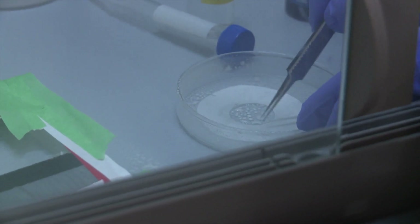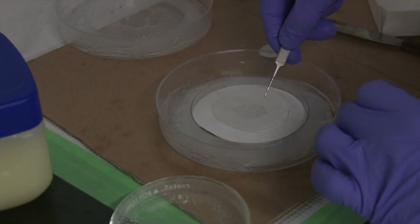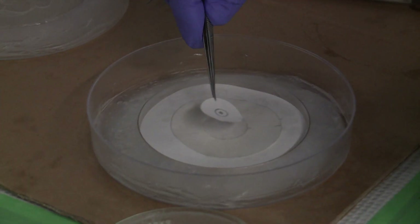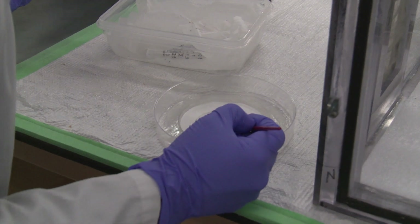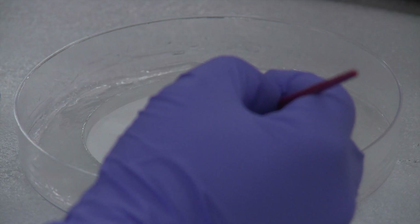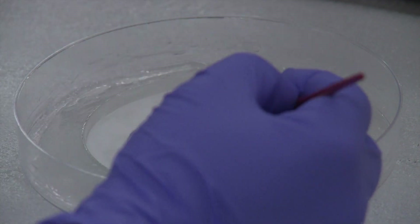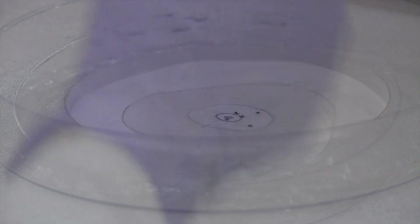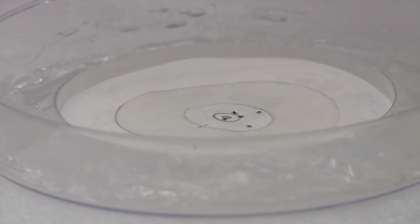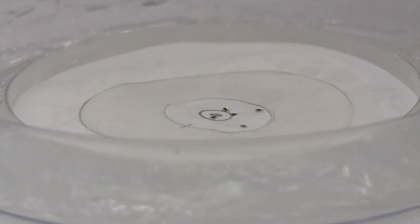Then a disc of paper is treated with the tick spray and inserted into the testing dish. The small disc in the center is not treated. Five tiny ticks in the nymph stage are transferred to the center disc. This tests whether the repellent spray will keep the ticks from moving across the treated area. Over a period of hours, the location of each tick is recorded to determine how long-acting the repellent is.